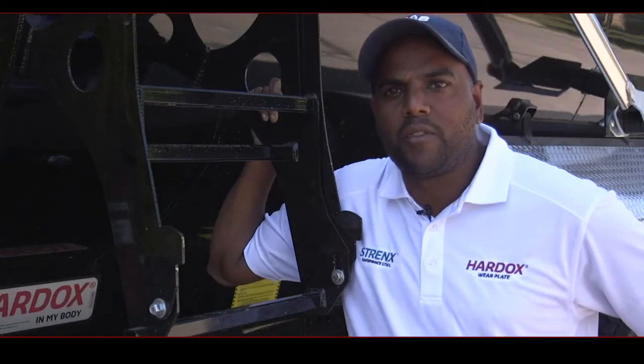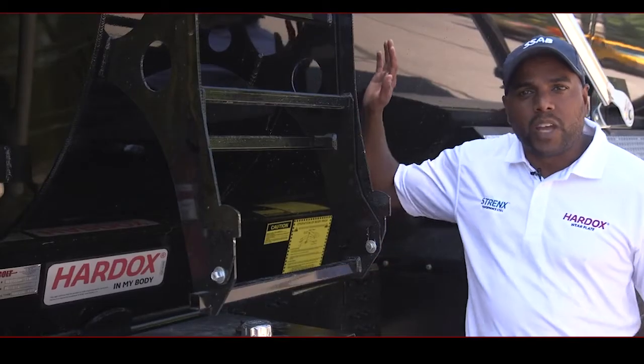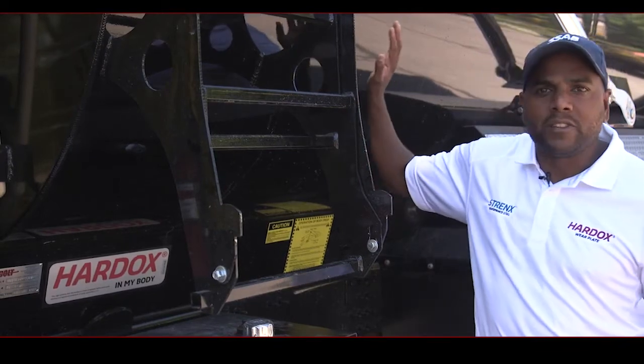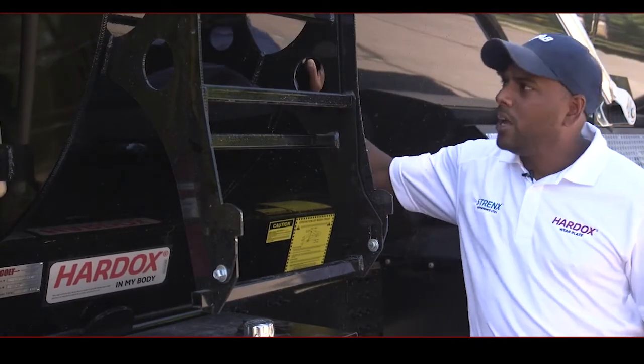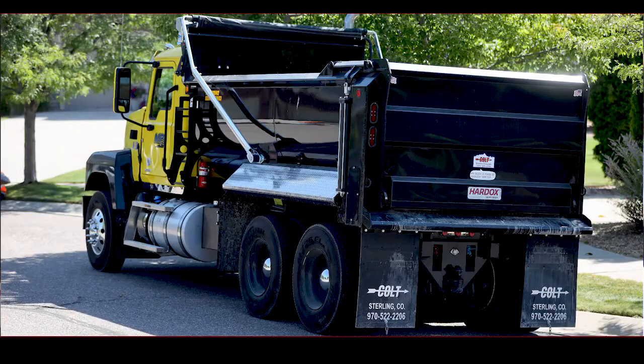With the Hardox 500 Tough in the body, the body's life expectancy almost doubles. The ability to double the service life is huge. We have been able to save fuel, increase the service life with more or less double, and decrease the total weight of this dump truck by roughly 70 percent.